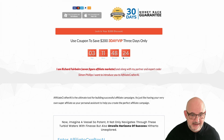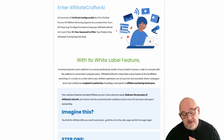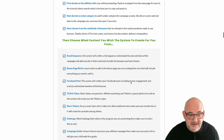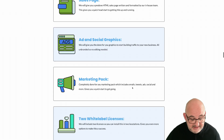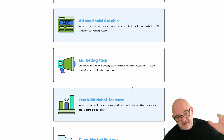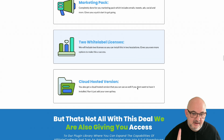We're giving you white label so you can install it — we'll do the install for you on our hosting or your hosting. You get white label rights to rebrand, full source code, the sales page, ad and social graphics, and a full marketing pack. You get two white label licenses so you can install in two different places — one as a credit-based system and one as a one-time or recurring offer. There's also a cloud-hosted version with around 200,000 credits included so you can start using it straight away.